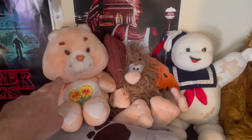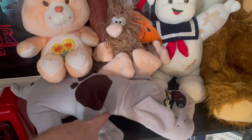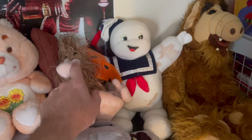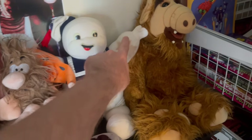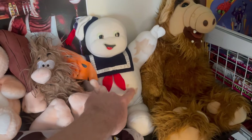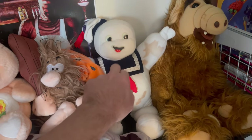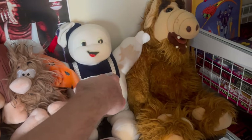I did not have Care Bears but my sister did. I didn't have Pound Puppy — my sister did. I did have Captain Caveman. This is mine from when I was a kid. This has been washed but it still has my chocolate milk stains on it. I probably got this when I was 10, in '87 or maybe '88.